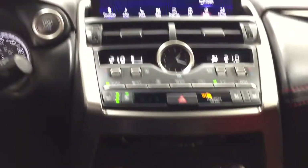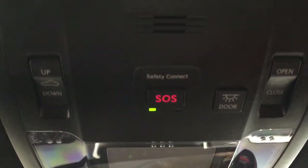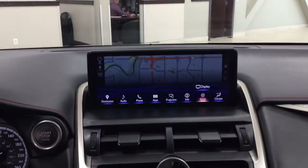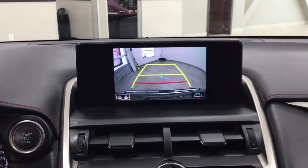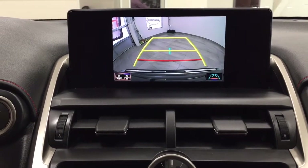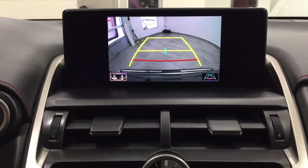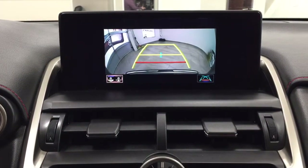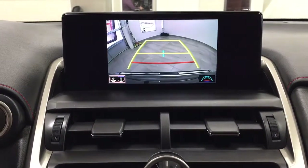Taking a look up top, you have the auto dimming rearview mirror with the integrated garage door opener and your SOS connect located at the very top, along with the open and close and tilt up and down feature for the power moonroof. Taking a look at the backup camera, you can see the nice guiding lines making things much easier when you back into a stall. You can also change the backup camera view between a more dynamic view or the traditional backup camera view.